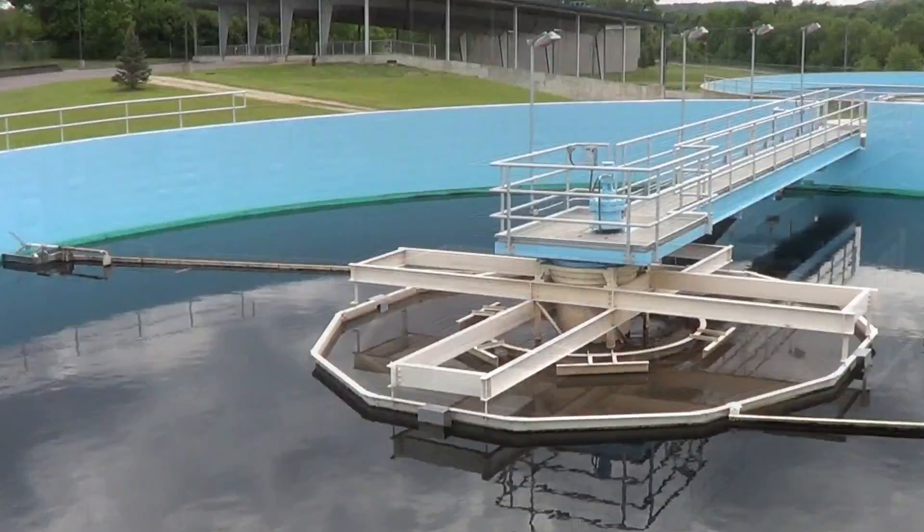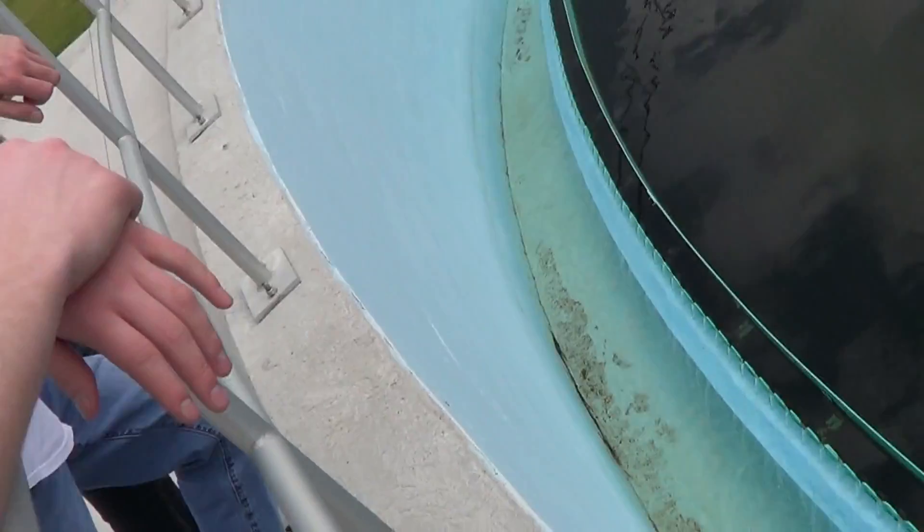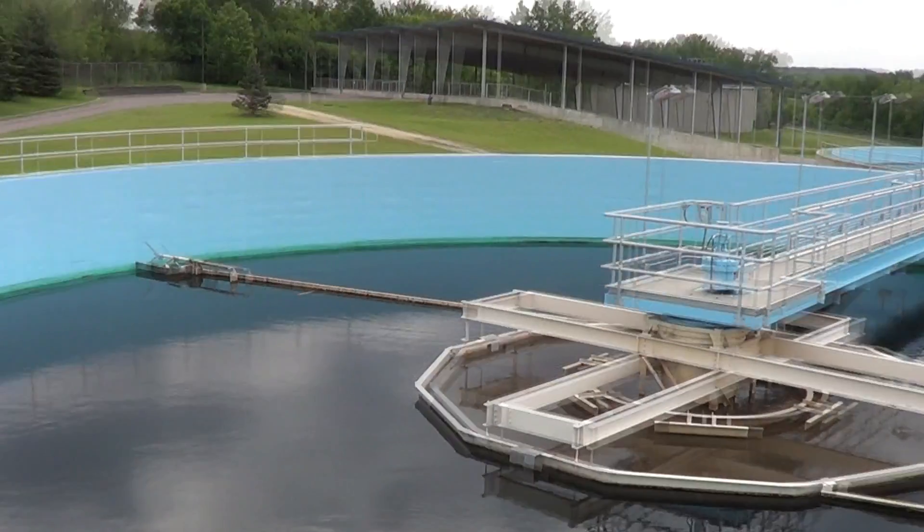After aeration, the water is pumped into the secondary clarifiers. Secondary clarifiers operate identically to the primary clarifiers, using scrapers and skimmers to remove waste present in the water. The water leaving the secondary clarifiers has little to no solid waste present in it.